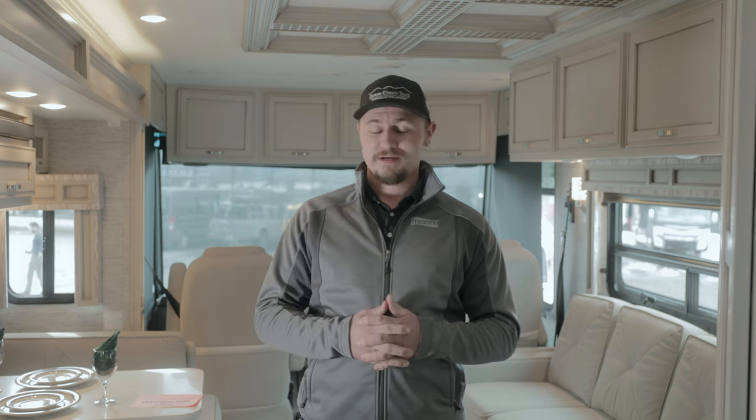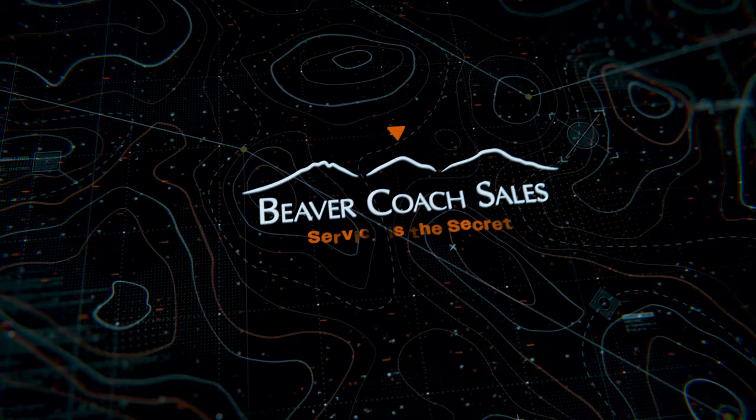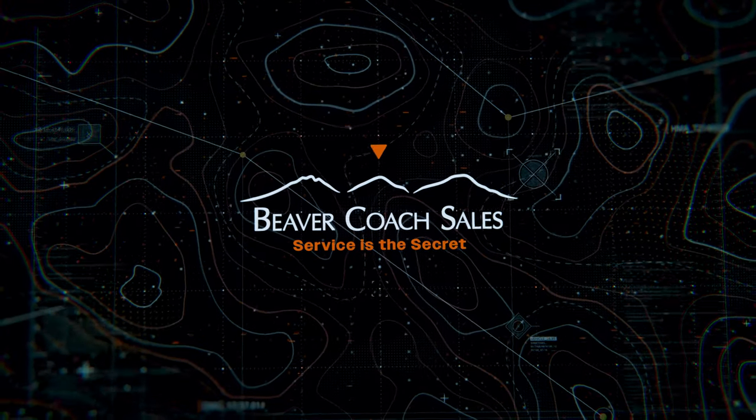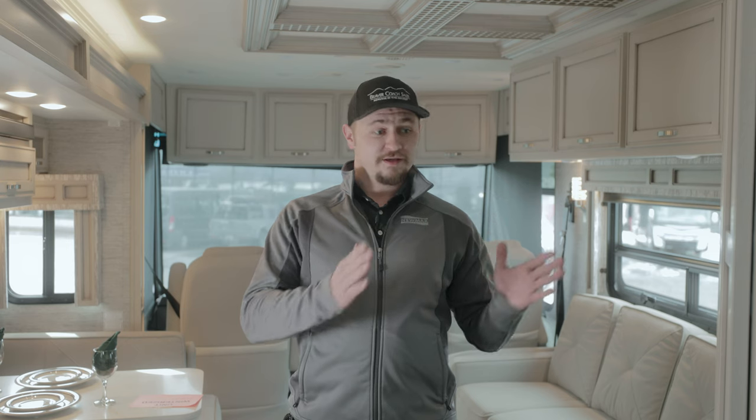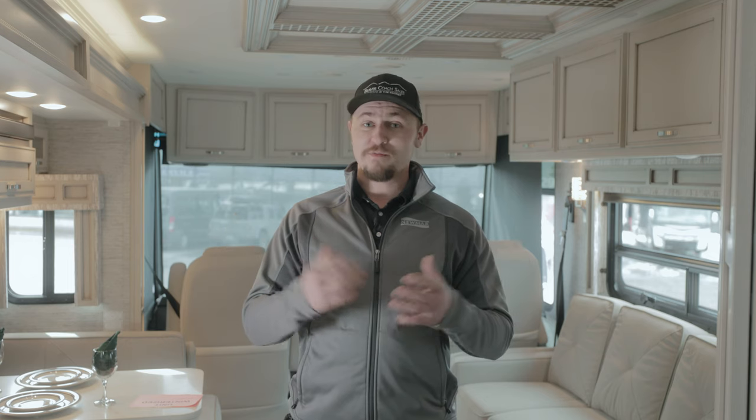Hi everyone, my name is Eric Shaver with Beaver Coach Sales, and today I'm here to talk to you about some RV apps. I want to talk to you about some of our favorites that we here in the industry use and love. There are tons of great apps out there, so we're not going to cover them all, but we're going to cover a few of our favorites. We're going to cover a few different things, from booking your campsite to how do you get to your campsite. We have apps for everything there and in between.